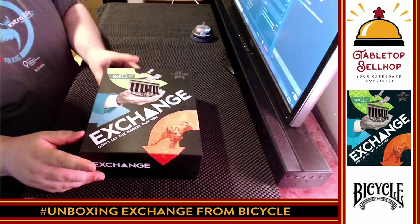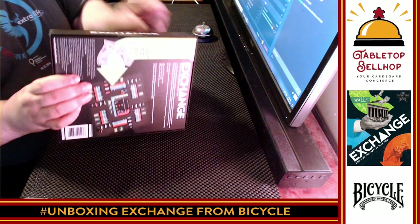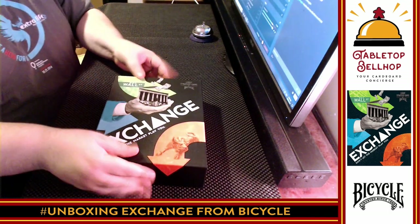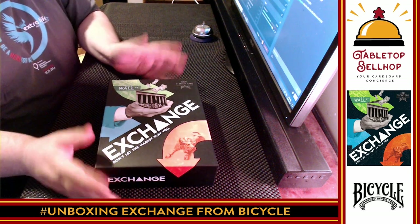It's worth noting that this game does not come shrink-wrapped. There were two pieces of tape sealing the box — I already cut them. That's how they're selling these. So if you see a copy in the store and it doesn't have shrink wrap on it, that's normal — that's how it's supposed to be.